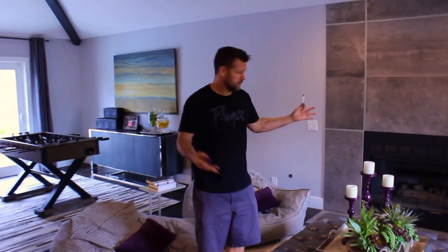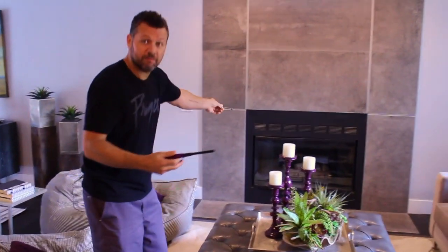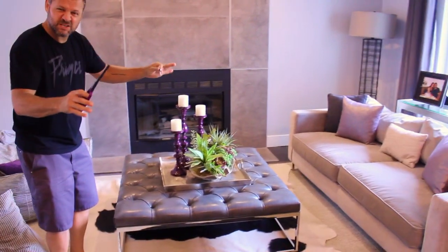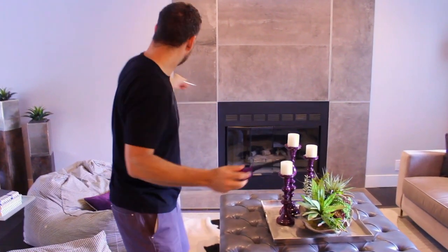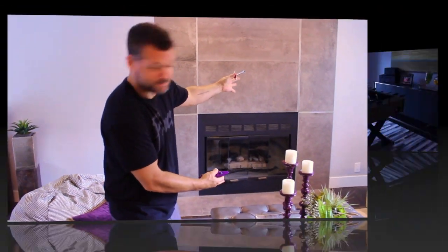As soon as you walk into the house, to the right is the little living room space. We've got a fireplace and a couch — a nice place to chill, with beanbags. The fireplace is pretty simple: there's a key for the gas, you light it with the lighter and turn on the switch, and you've got yourself a fireplace.